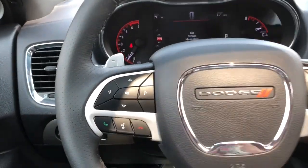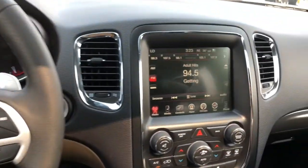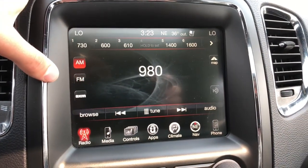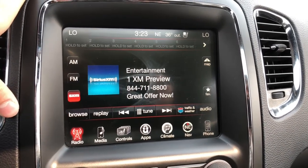Down to the left of your wheel you have your hands-free calling with voice commands. Panning over to your touchscreen multimedia center you do have your AM and FM options and you are able to subscribe to Sirius XM radio.